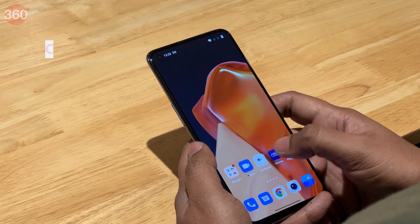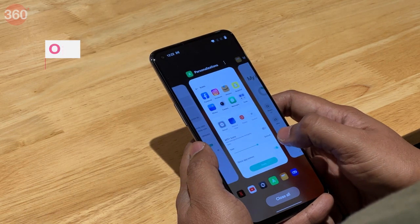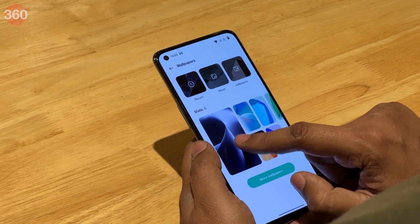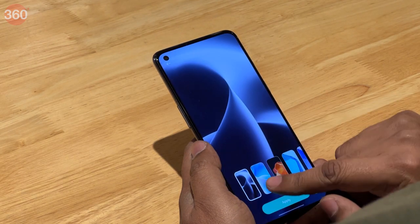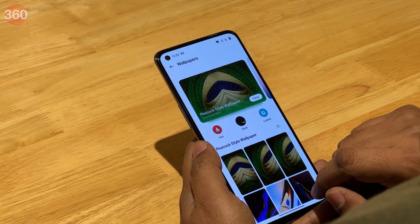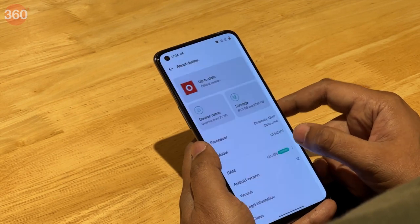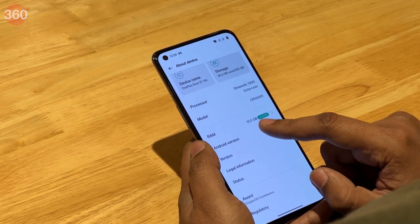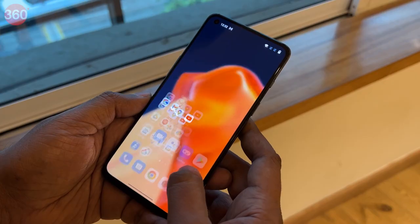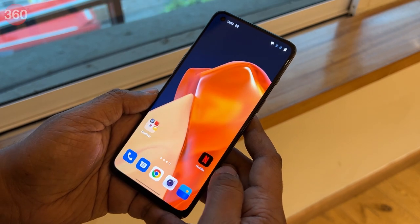The software experience with OxygenOS 12.1 and Android 12 is typically OnePlus, but I noticed an odd omission — the Nord 2T 5G comes with no live wallpapers and only six static ones. A collection of static OnePlus wallpapers can be downloaded from the themed store, but requires a OnePlus account sign-up. OnePlus claims 2 major Android updates and 3 years of security updates, which is good enough for a mid-range device. There is also minimal bloatware, with the only pre-installed third-party app being Netflix.